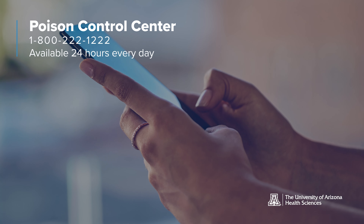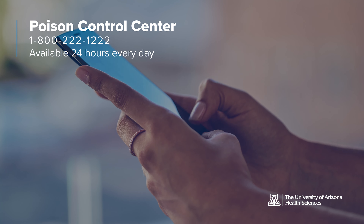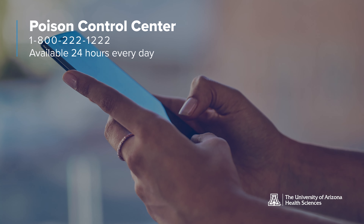If you are stung by a scorpion, I first would recommend calling the Poison Control Center. The Poison Center is highly skilled at talking you through the next steps depending on the symptoms you're having. Most people are never going to need to seek medical attention because the stings are very mild.